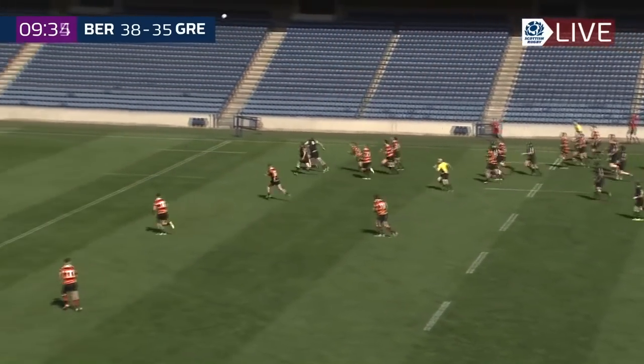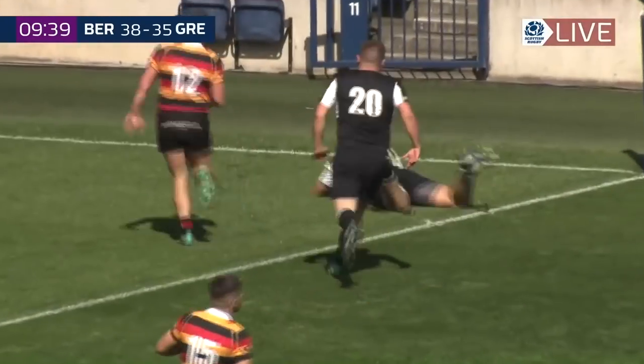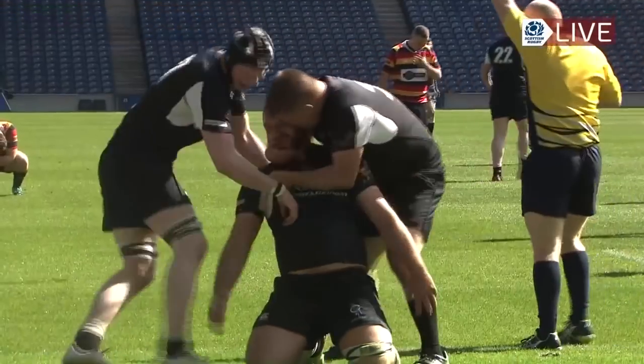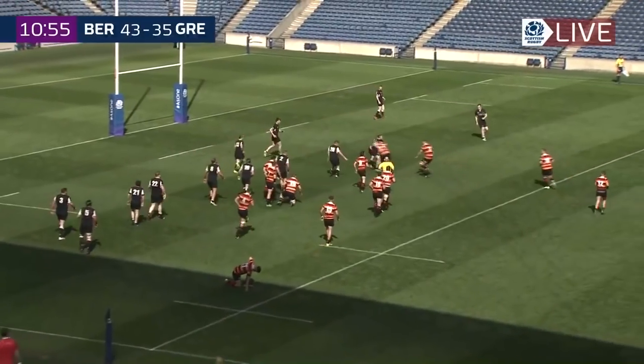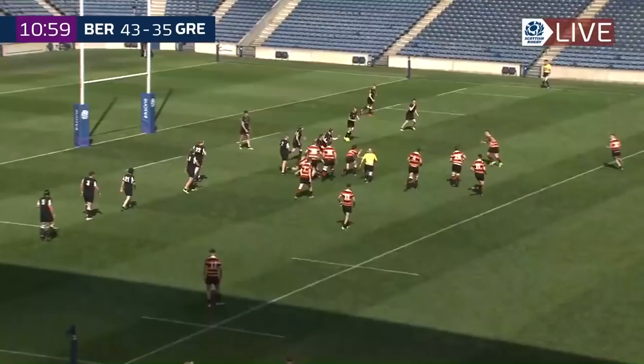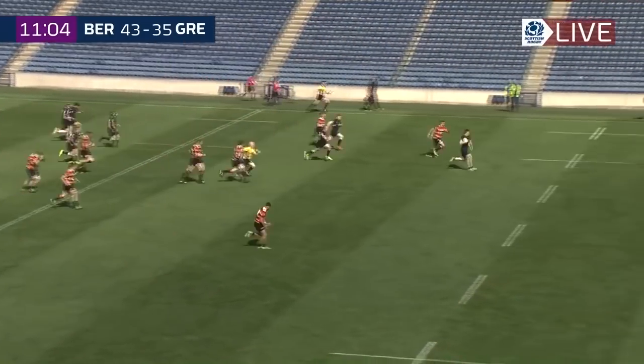It's been stolen by Grieve — Grieve now the chip kick ahead. And Berwick — is it going to land to Grieve again? And he's over for the score! Ali Grieve, Berwick's number eight! We've played now a minute of the second period of extra time, but Wanderers have come flying out of the blocks here — what they've needed to do. Hogg on interception, and Berwick now could well be away.